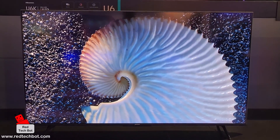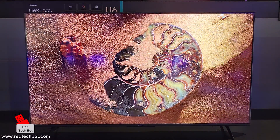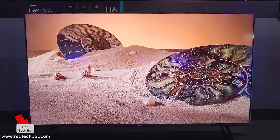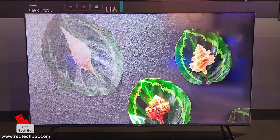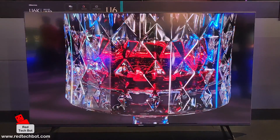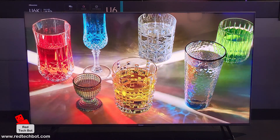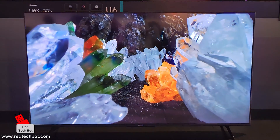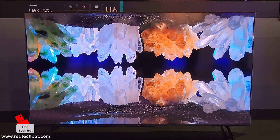Hisense has been improving its TVs over the years and is one of the dominant players in the budget 4K space. The picture quality on the U6K is really good, the Game Mode with 120Hz refresh rate, VRR and ALLM support makes it great for gaming, and Google TV gives access to all major streaming services. For the price, you're getting a really good bang for your buck.